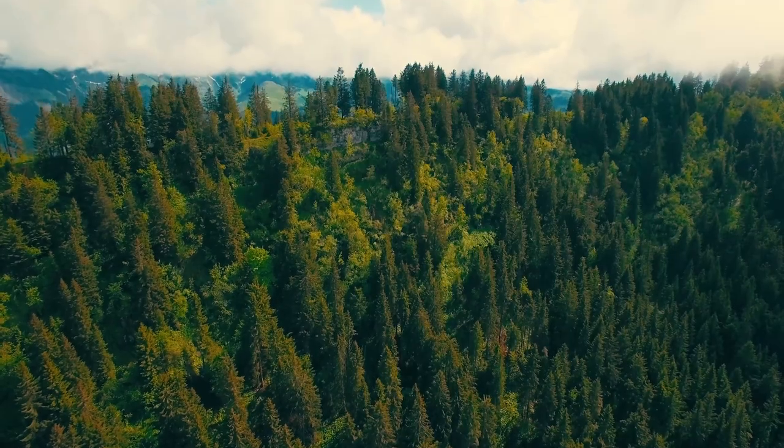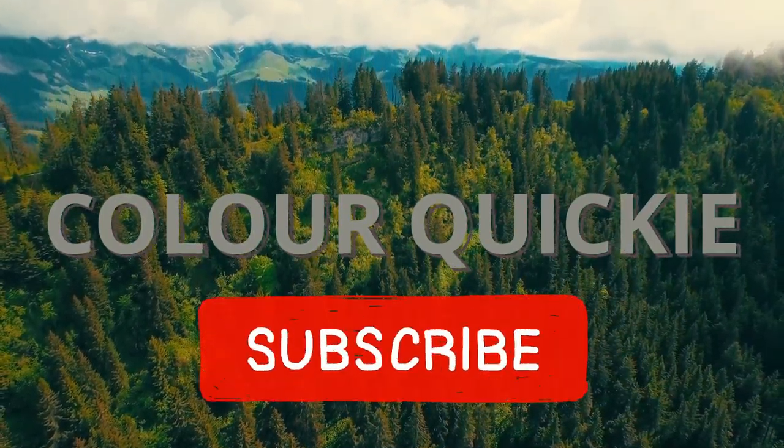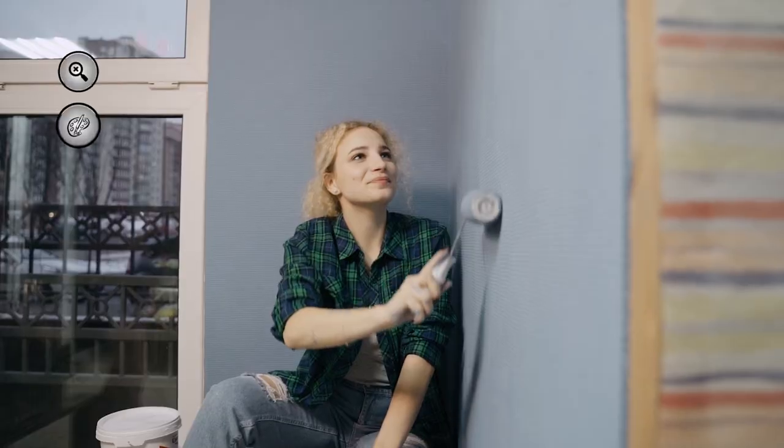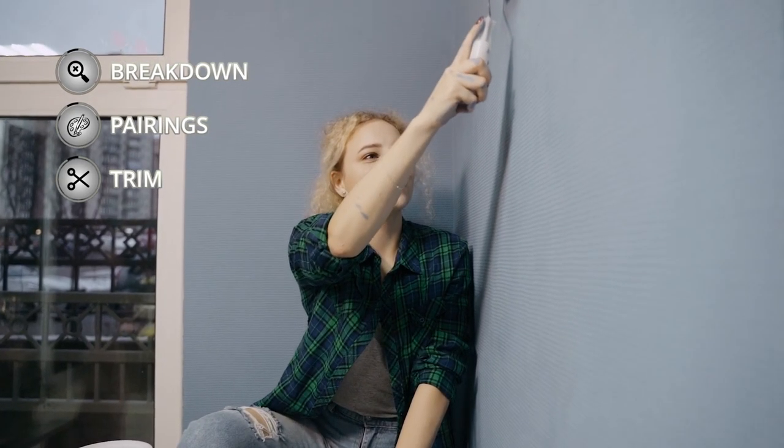This is Color Quickie, for those of you that are new to the channel. Subscribers, thank you for subscribing. Members, thank you for membering. I'm James, and this is all about painting and decorating. More specifically, we have Naturalist Grey as our featured color in this Color Quickie episode.